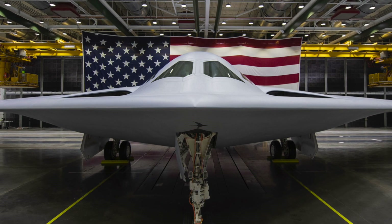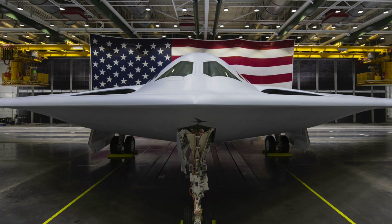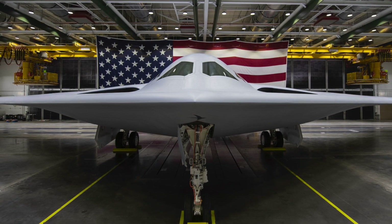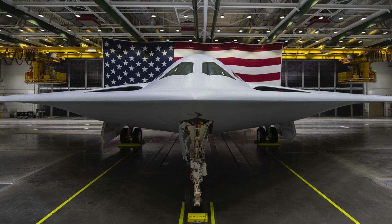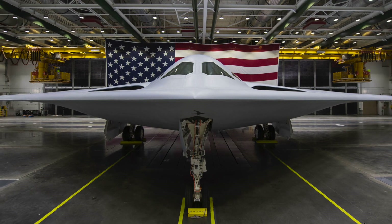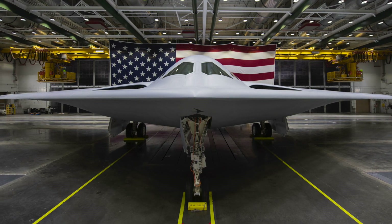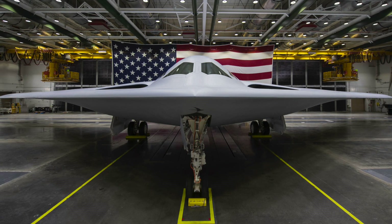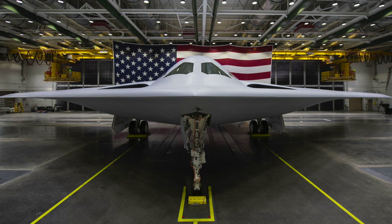The B-21 designation was chosen because the aircraft is the first new bomber of the 21st century, while the name Raider was chosen to represent the Doolittle Raiders, who flew a surprise attack during World War II. The U.S. Air Force plans to purchase 80 to 100 LRS-B aircraft. The initial contract value is $21.4 billion, but the deal could eventually be worth up to $80 billion. Each B-21 Raider is expected to cost $692 million.